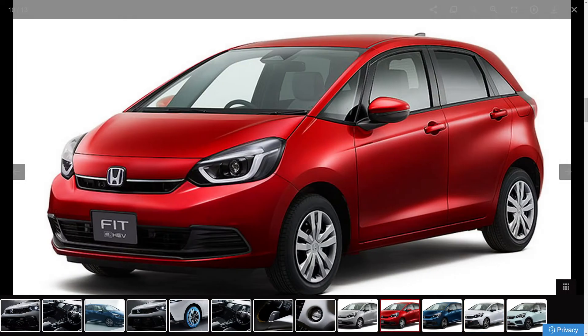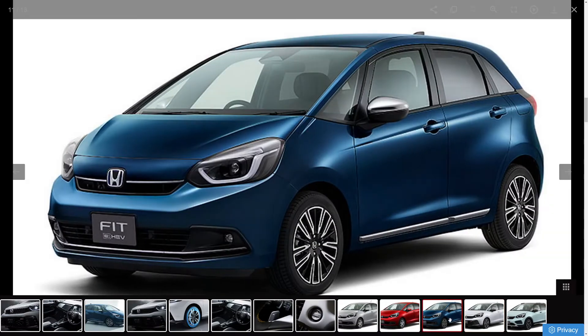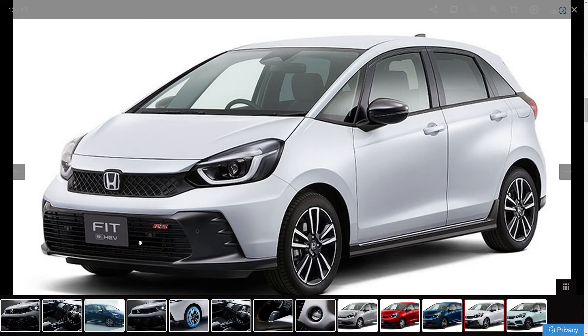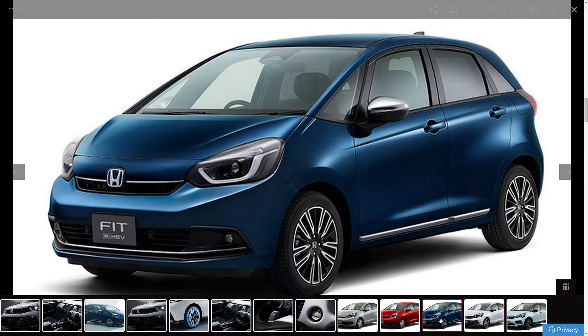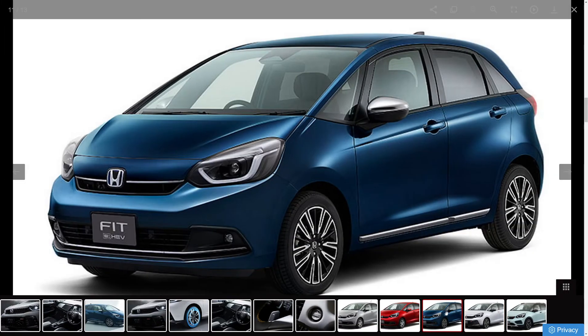As you can see the differences between the RS and the regular Fit — there's definitely a difference here. First of all, you have this nice little styling that kind of reminds me of the new Type R. I don't know if this is fully functional or not, but it's got a big old grill in the front, so plenty of air intake, comparing to the regular one which has a smaller front grill. This one's more open, and the H badge has been pushed up a little bit.